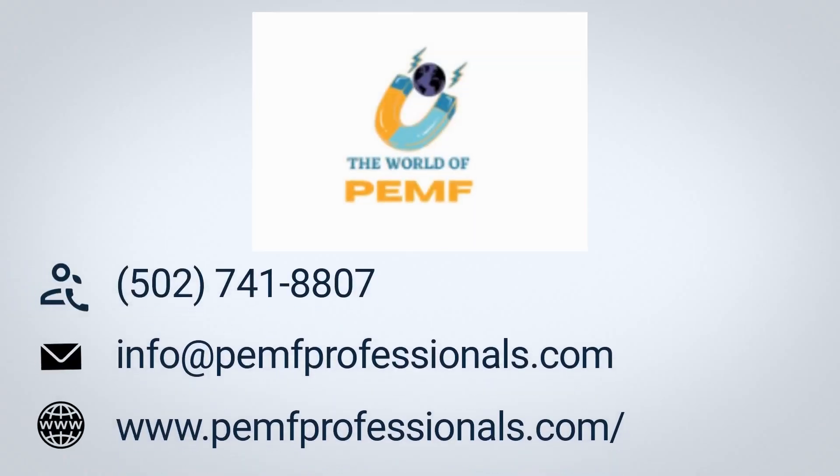By working with the OPP, practitioners can be confident that they are providing their clients with the best possible care.